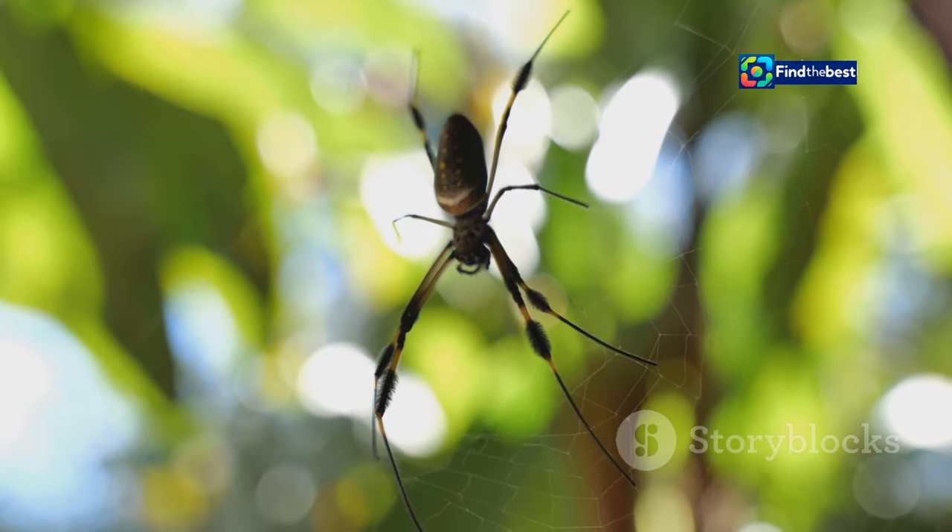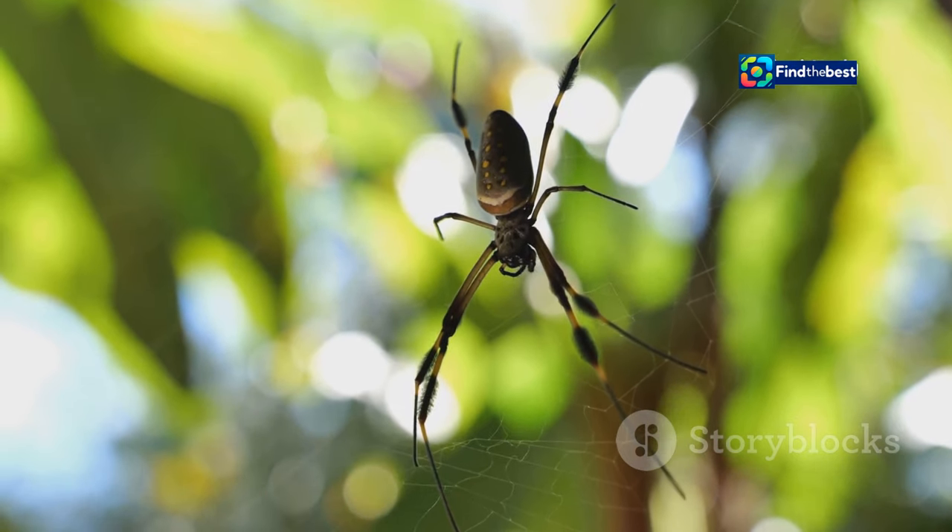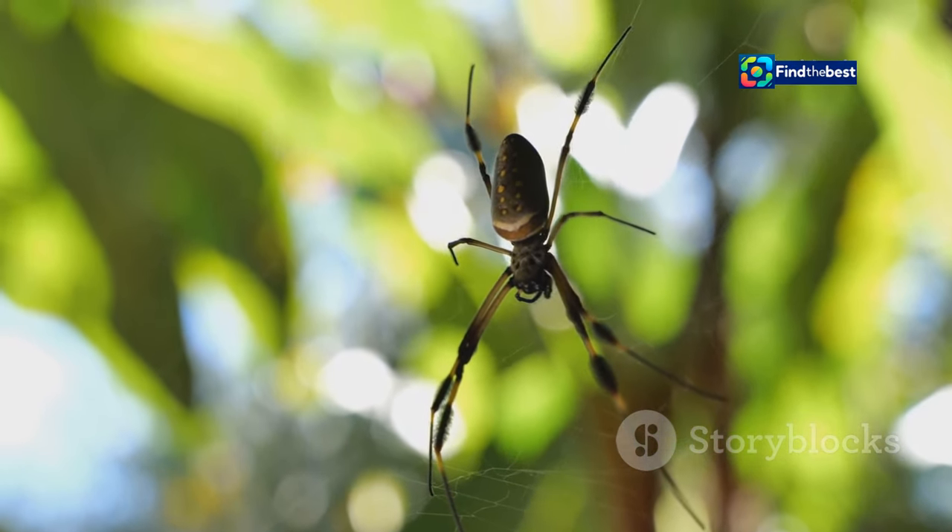Orb weavers come in various shapes and sizes. Each species has adapted to its environment in unique ways, showcasing the incredible diversity of life within the spider family.